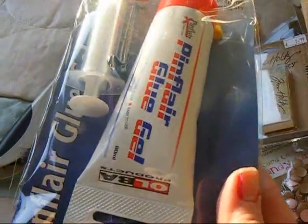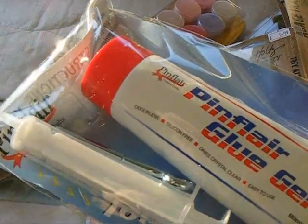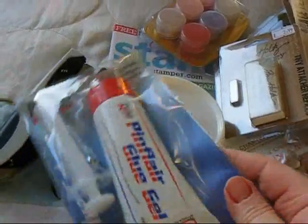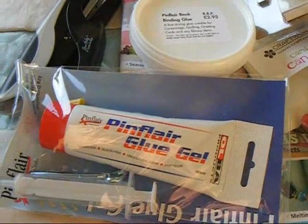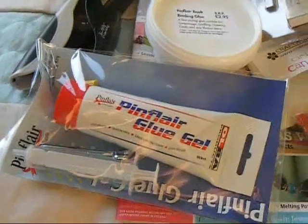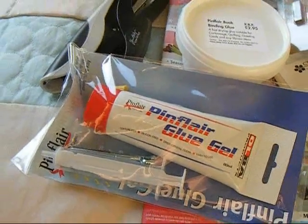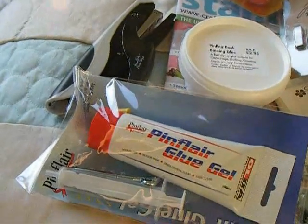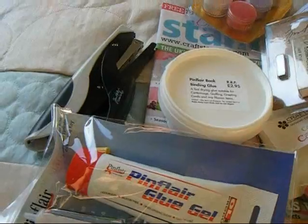Pin Flare gel glue — I've been waiting for this for so long. I tried it out on the stand and it's great. You can use it flat or you can pile it high and there's none of that yucky smell from silicone. It comes with a really sweet little syringe and it will stay in the syringe for about eight weeks, and apparently it's very easy to push out so there's none of that wasting.